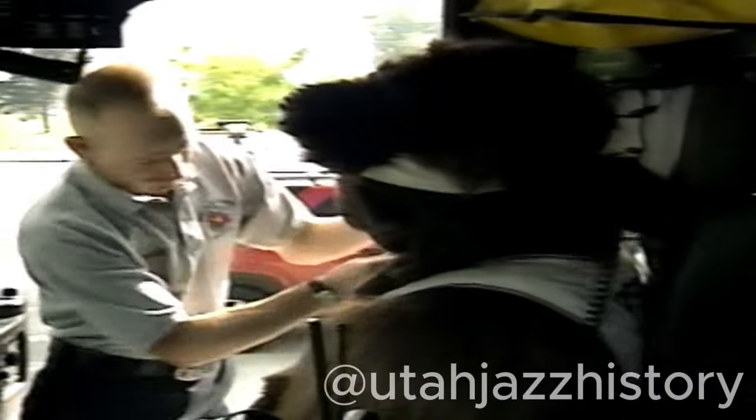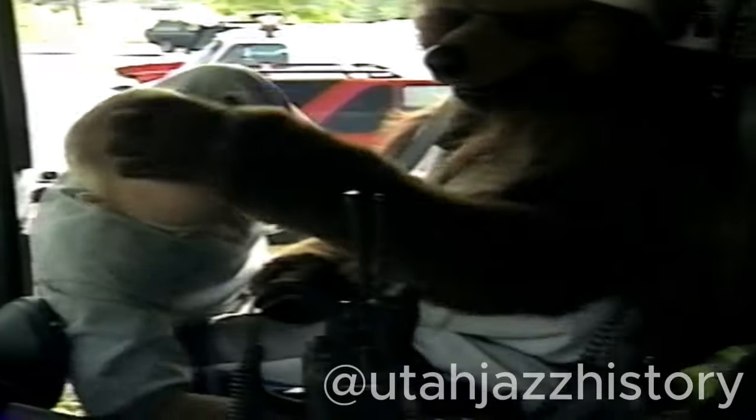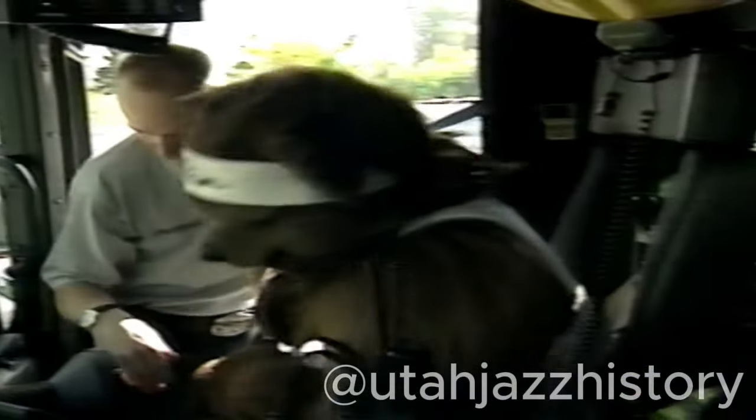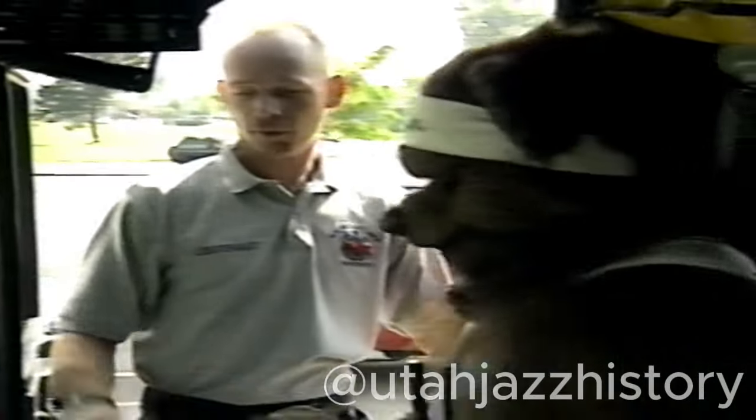The first thing we do before we ever get into a vehicle and start it, we get into the vehicle and we put our seat belts on. It's very important to make sure that we're all wearing our seat belts. That way when we get in an accident, we're safe and we stay safe from injury and hitting the windshield or hitting the dash.